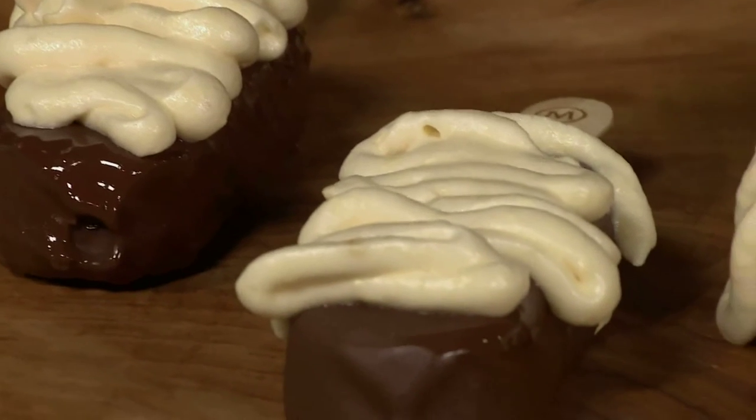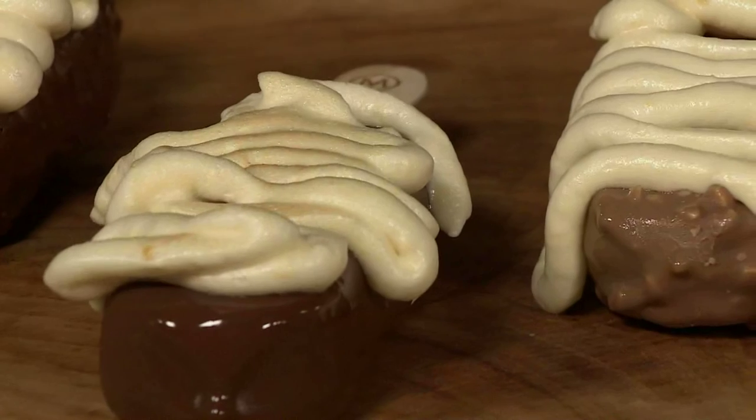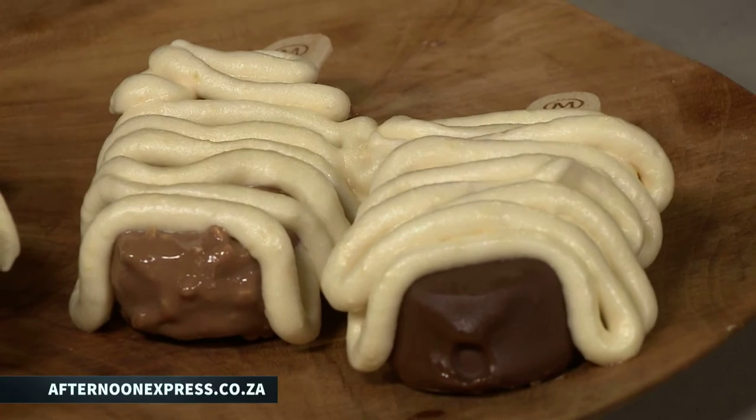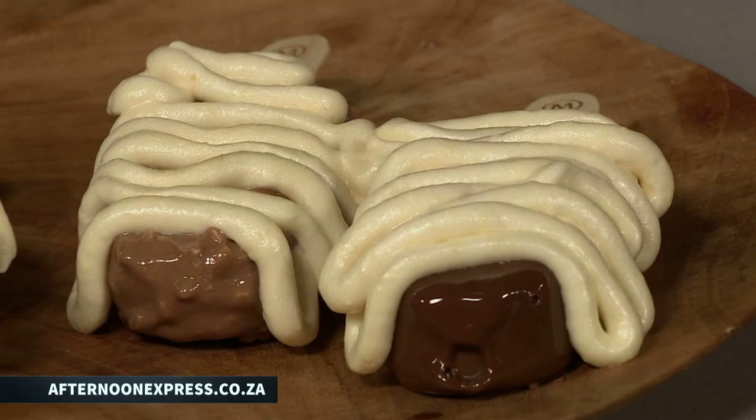I'm going to let you do that because basically all that needs to be done is to make it look really really pretty. That's it. So if you guys want to go and get the recipe and the shopping list for all the things we make on Afternoon Express, our website is a wealth of knowledge — full of recipes and shopping lists. That's afternoonexpress.co.za.